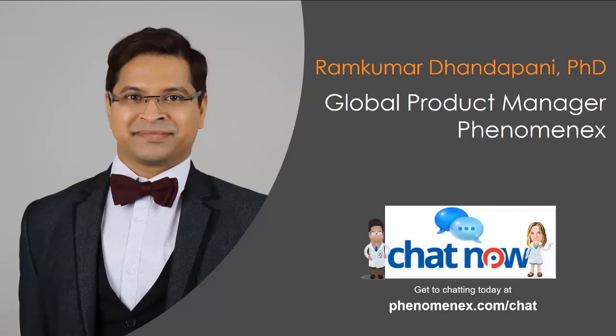Thank you very much, Kirk. Hello everyone, my name is Ramkumar Dandapani. I'm the global product manager for gas chromatography here at Phenomenex. If you want to reach out to me or learn more about the products discussed in this presentation, feel free to contact me through Phenomenex.com, and I or a colleague from our technical team will be there 24/7 to help you.